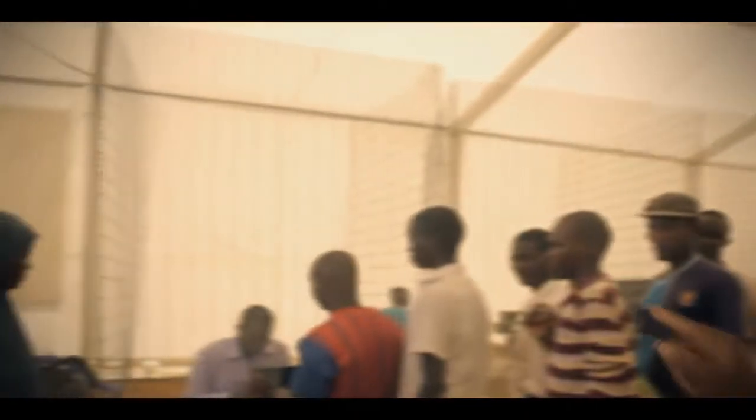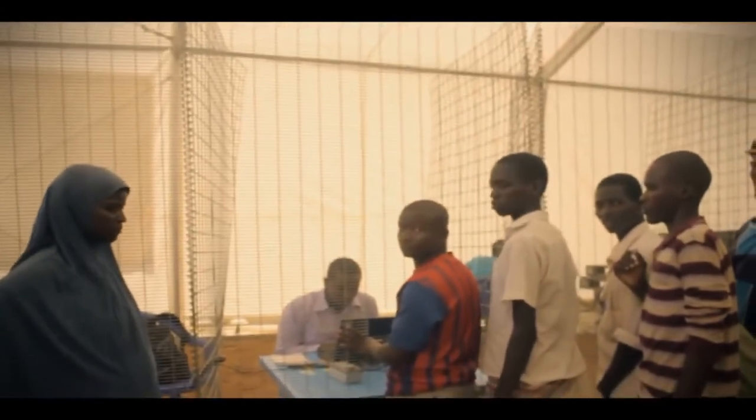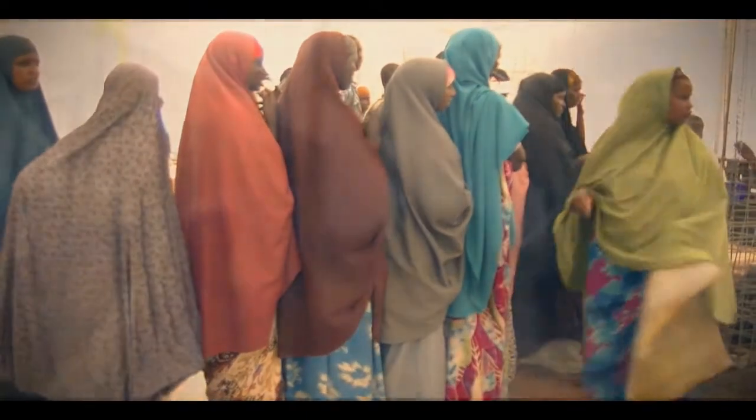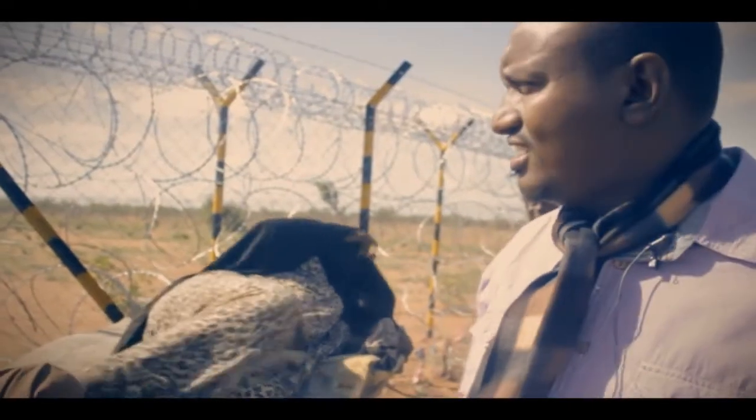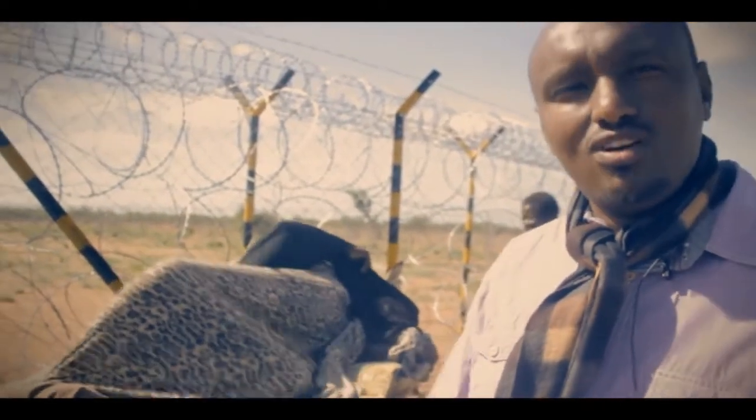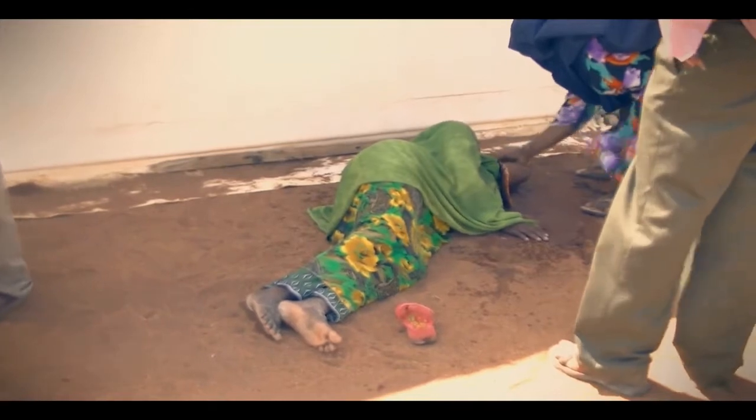Each beneficiary has a card which is given to a clerk at the food distribution point. The clerk checks whether the card is valid and then the beneficiary proceeds to swipe their finger on the card reader. If the records match, the clerk punches the card and gives the beneficiary a token. Here you are seeing one of the beneficiaries who is sick and, because of the biometric exercise, she is supposed to come and print in order for her to have access to her food.